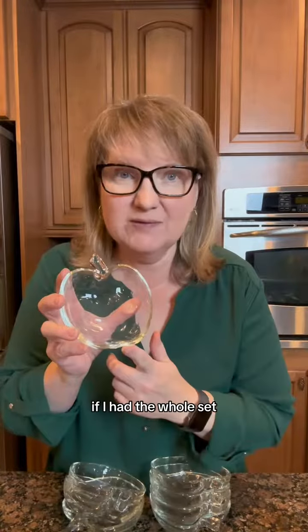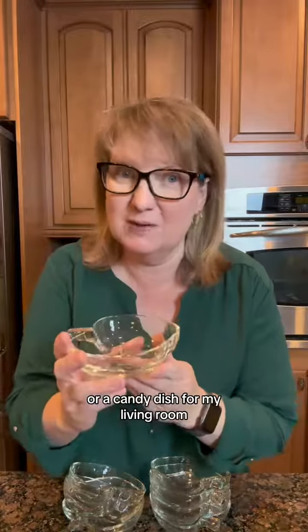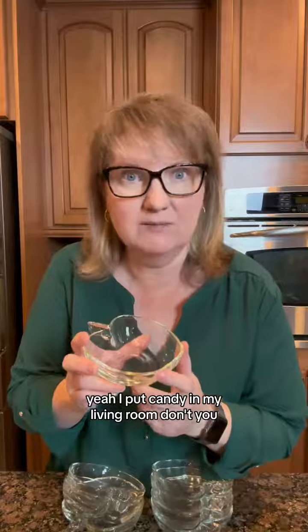And this set of eight — if I had the whole set, I'd use them for an outdoor barbecue. And if I had just one, a trinket tray or a candy dish for my living room. Yeah, I put candy in my living room, don't you?